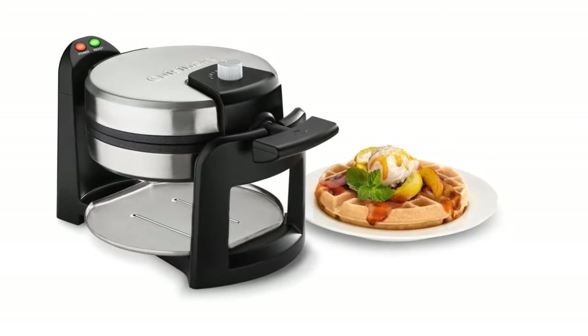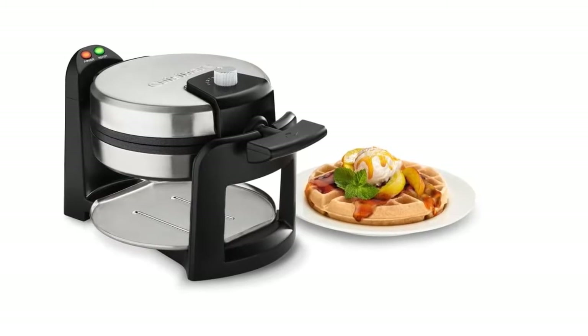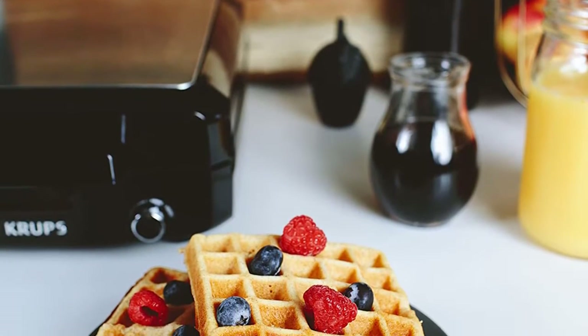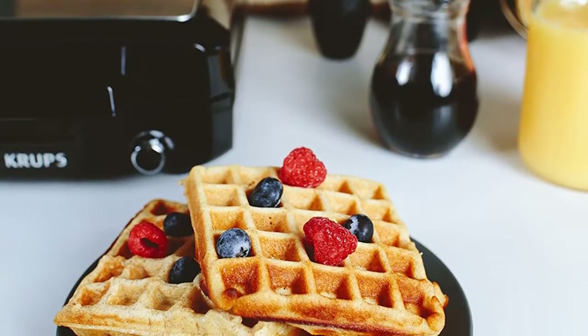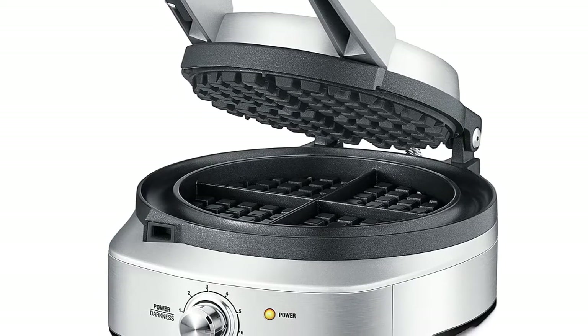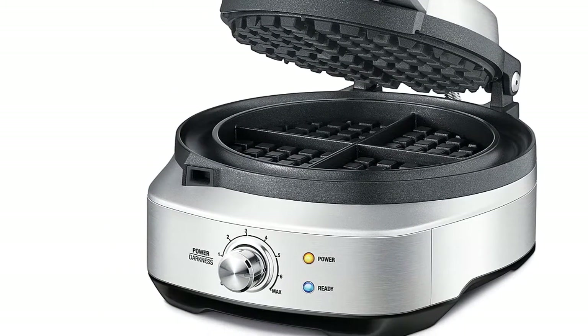Crisp and light and scented with vanilla, waffles are the shape of a perfect breakfast, cupping pools of melted butter and maple for a lavish start to the day. Even though there's always a place in my heart for frozen Eggos, nothing beats the taste of homemade waffles, and making your own lets you skip the busy brunch rush.